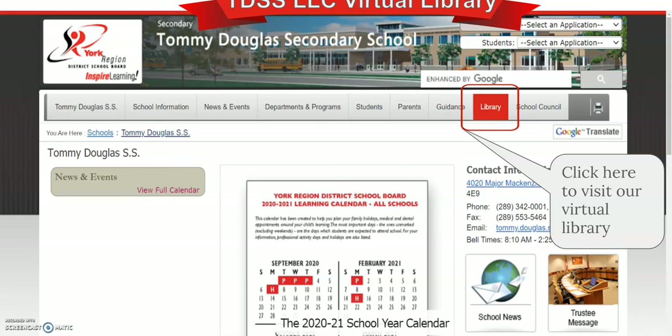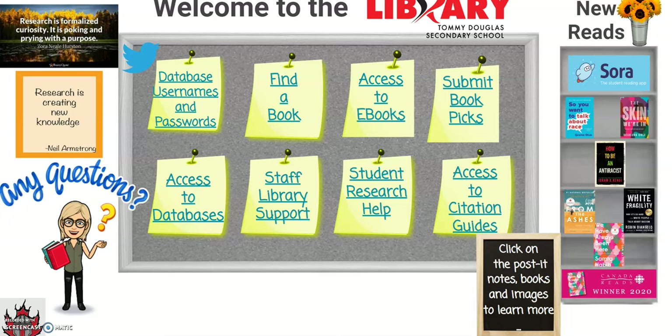We invite you to visit our virtual library, accessible through our school website, until we welcome you in September. Our students and staff have access to many academic and scholarly resources, databases, and electronic versions of books. In addition, the library offers an online service to support students and staff with their research needs and assignments — students fill out a form and submit questions related to their research.